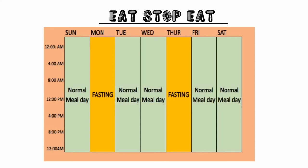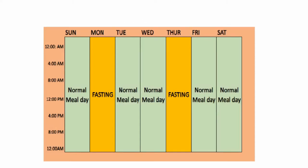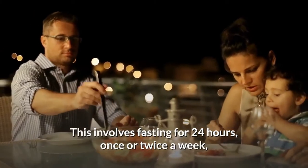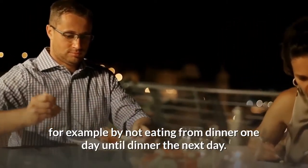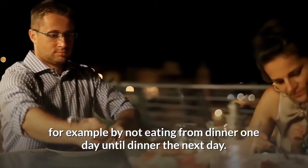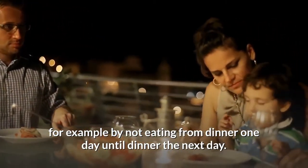Second on our list: Eat, Stop, Eat. This involves fasting for 24 hours once or twice a week. For example, by not eating from dinner one day until dinner the next day.